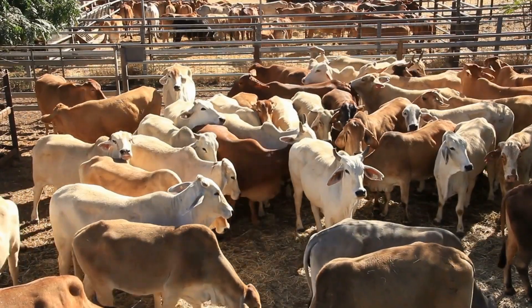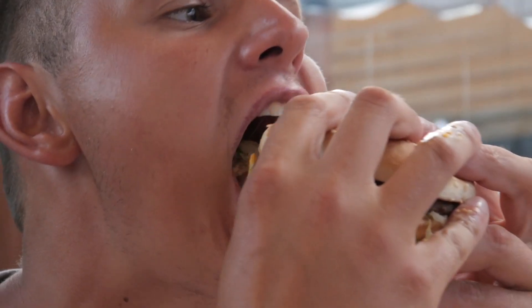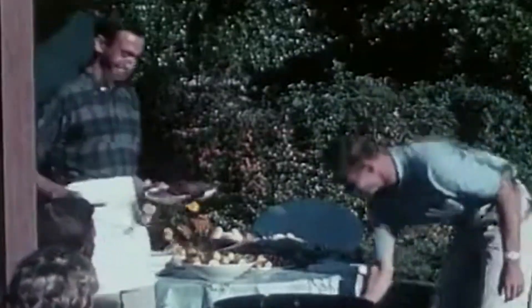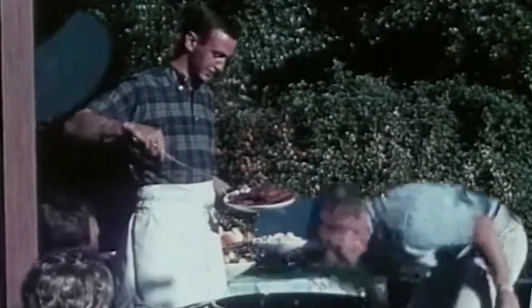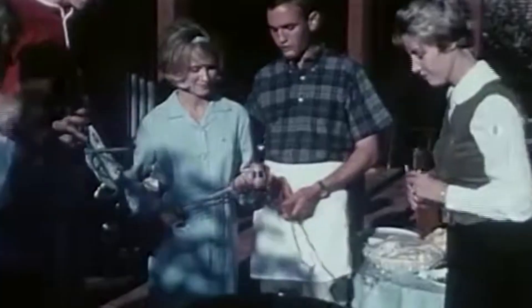While we wait to see if seaweed is a game changer for the world's one billion cows, here's an idea: put down the double cheeseburger. Whatever the solution is around meat, there are big co-benefits for eating healthier diets across the board.